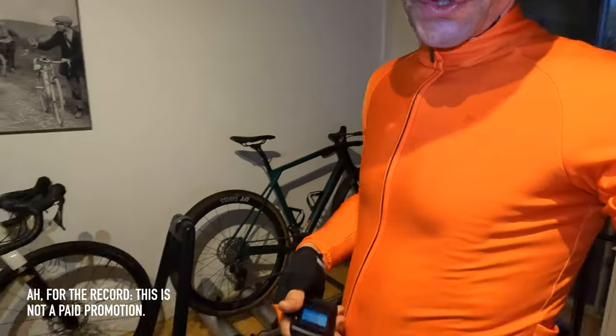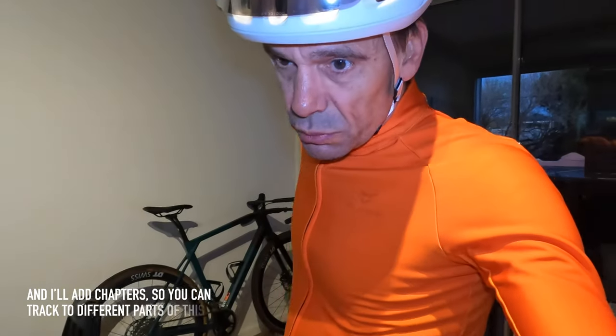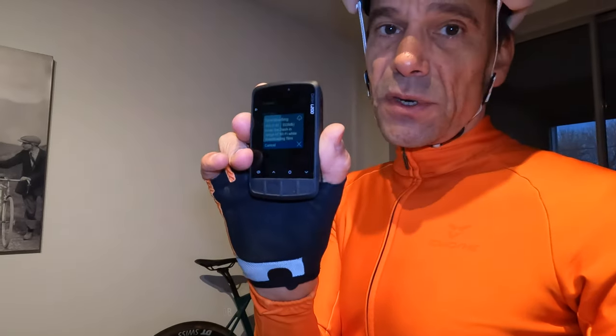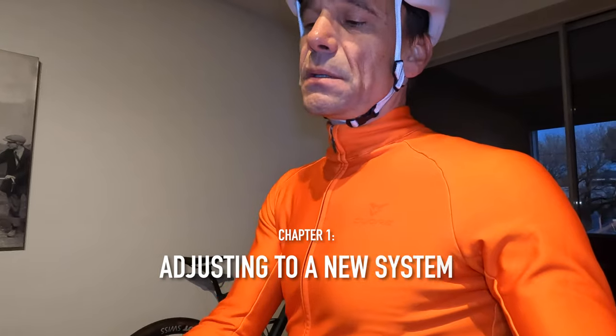I've had this for months actually and I've just been hesitant to use it because I'm so used to what I usually use, which is the Wahoo Element Bolt, and I'm not a real tech-savvy guy. Evidently I thought everything was set and then I had to download a map still, so that's taking place right now — 49%, shouldn't be long.